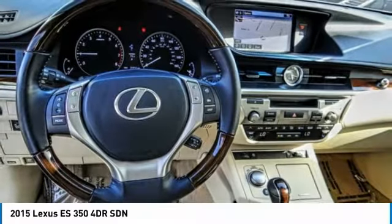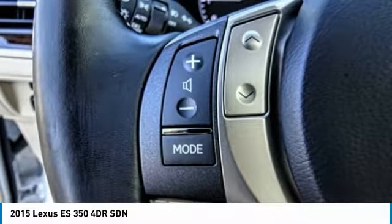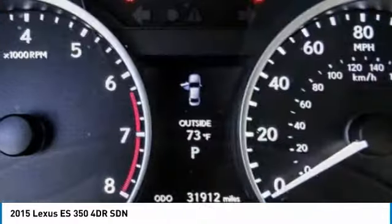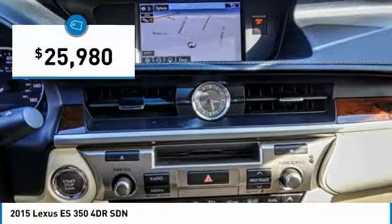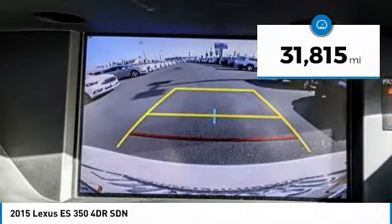A 3.5-liter V6 engine propels the ES from 0 to 60 miles per hour in 6.8 seconds, and the countless standard interior features transport you to a new level of luxury and convenience, priced below $30,000. This vehicle has less than 35,000 miles.